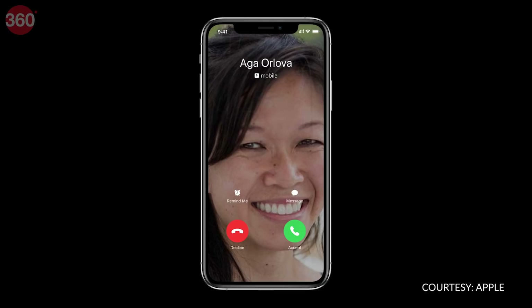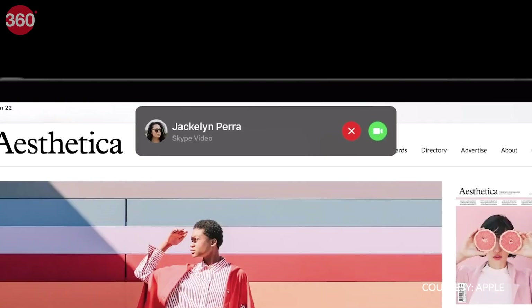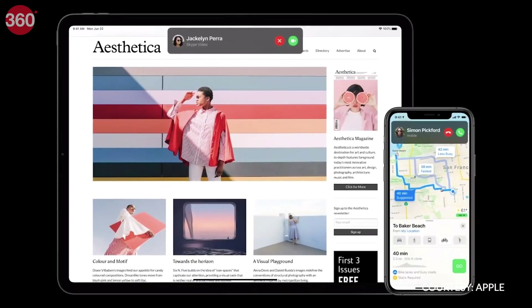Whenever I get calls on my iPhone, I have to stop what I'm doing because it takes over the entire screen. iOS 14 is changing that, and I can't wait to start using this feature. Calls will show up in a small pop-up at the top, which is great.